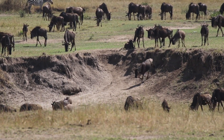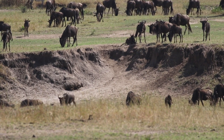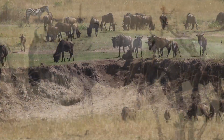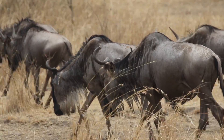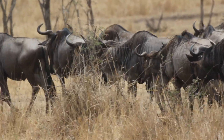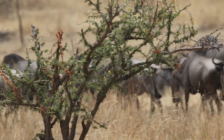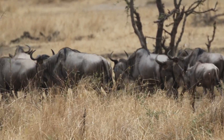There are 1.3 million wildebeest in the Serengeti. These animals are constantly on the move. They seek fresh grasses, and as they move into one area, they deprive the animals of the area they left of their food. Most of these wildebeest will not be killed by predators — most will die of old age, sickness, or disease. Such is the nature of the Serengeti.